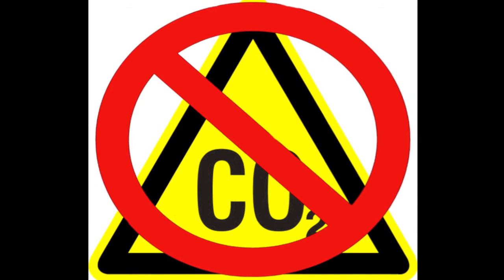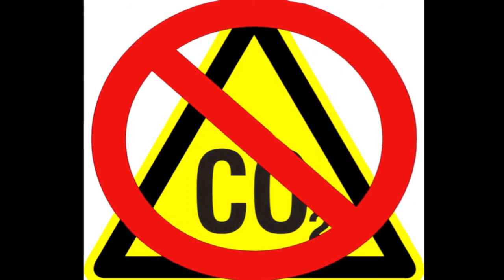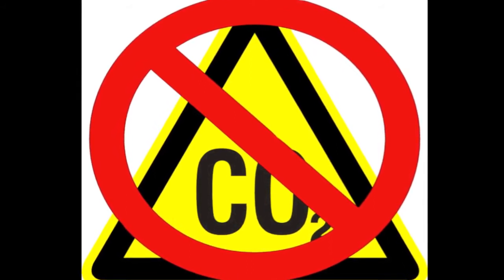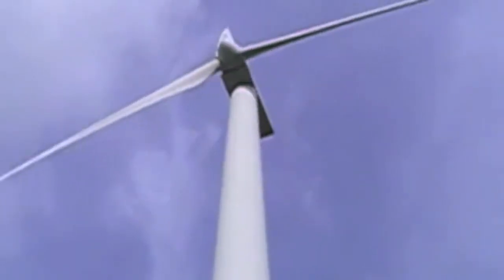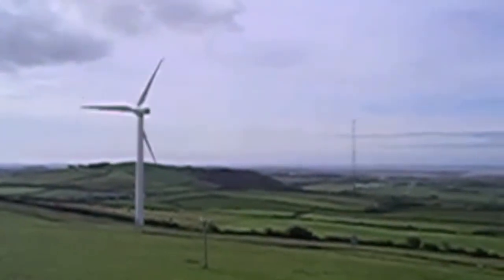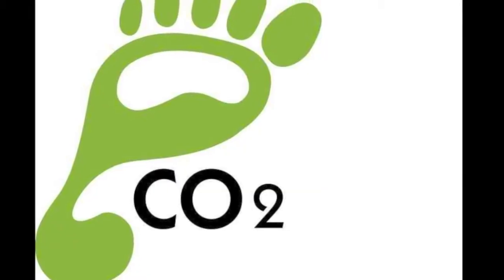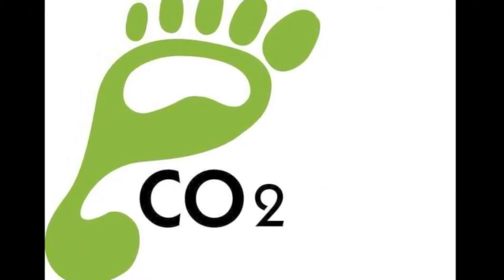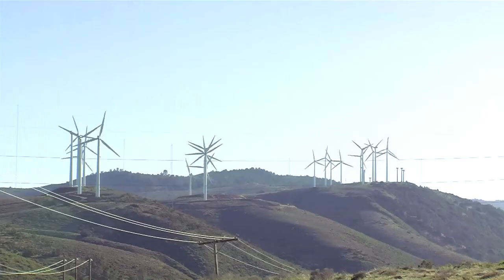Wind turbines produce no carbon dioxide, carbon monoxide, sulfur dioxide, nitrogen dioxide, or any other type of air pollution. Unlike fossil fuel sources, some carbon dioxide is released during the manufacturing and maintenance of wind turbines, but the turbines themselves don't emit any CO2 or other greenhouse gases while producing electricity. This means users of wind energy have smaller carbon footprints than those using other energy sources.